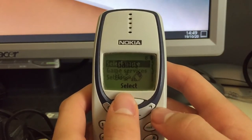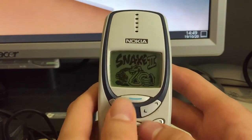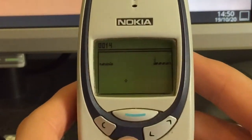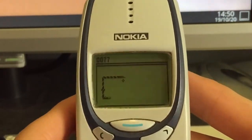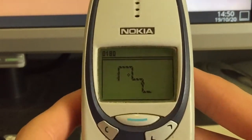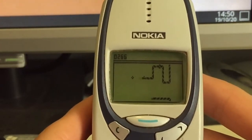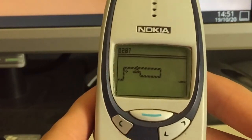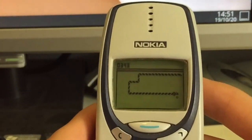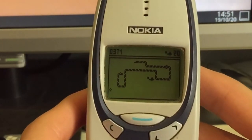Then we have Games, my favorite part. Let's start with the most famous one: Snake. Oops, I lost.